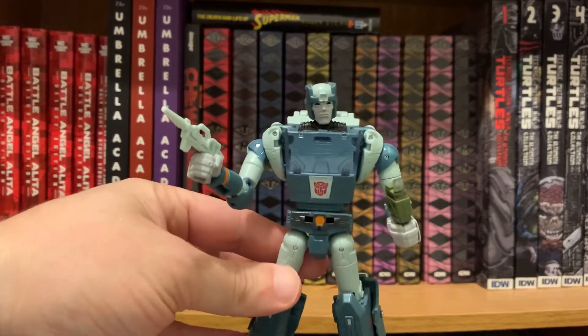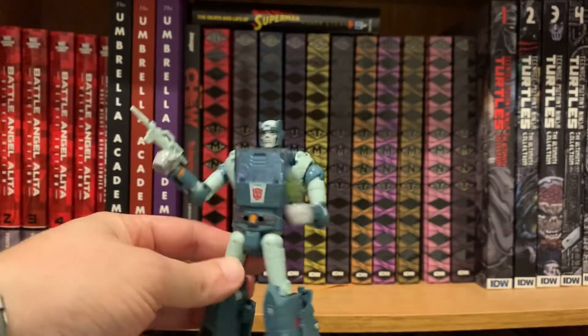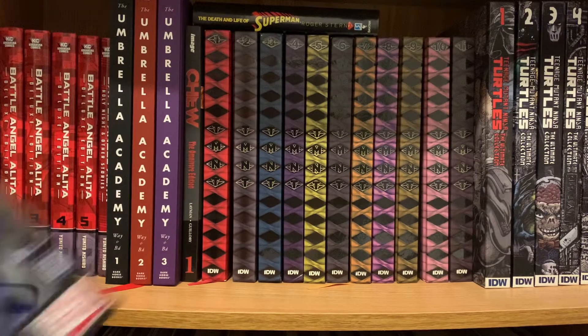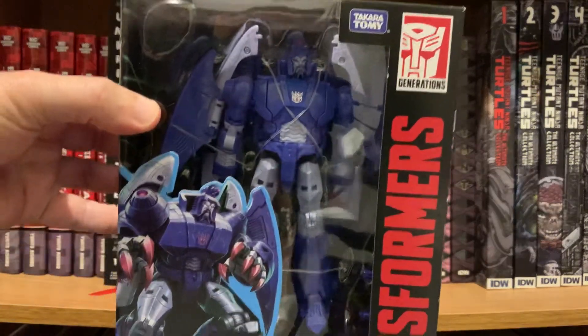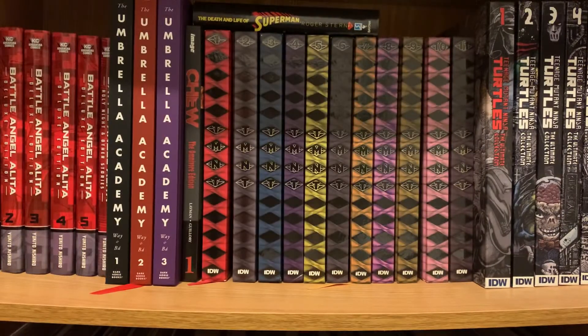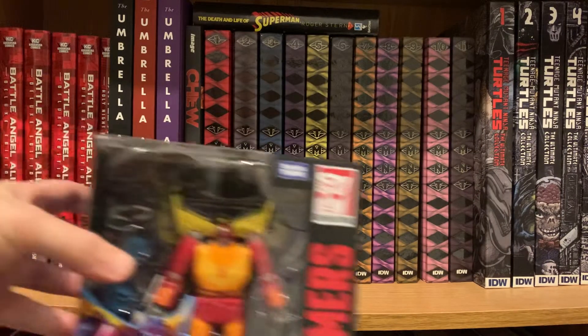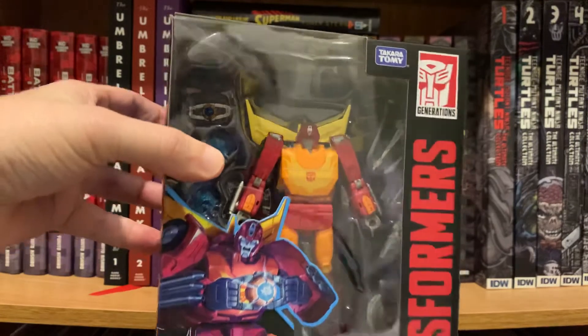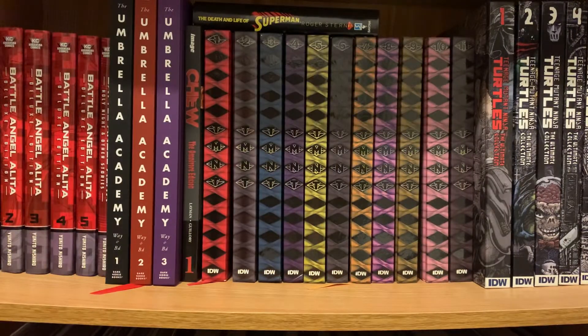Very glad to have Kup. I also happened upon two other figures I haven't even opened yet — a Scourge that looks just like he does in the movie, and last, a Hot Rod. I kept a lot of my Hot Rod figures when I did my big sell-off, including Masterpiece Hot Rod, but I had to have one that was in scale with the other movie figures. He's just terrific.